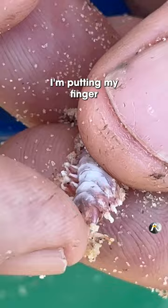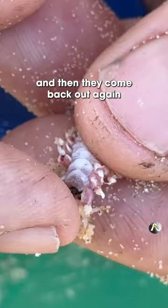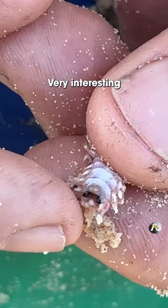I can feel them scratching me a little bit. See, they go back in and then they come back out again. Come on, bring your fangs out — there you go. Very interesting.